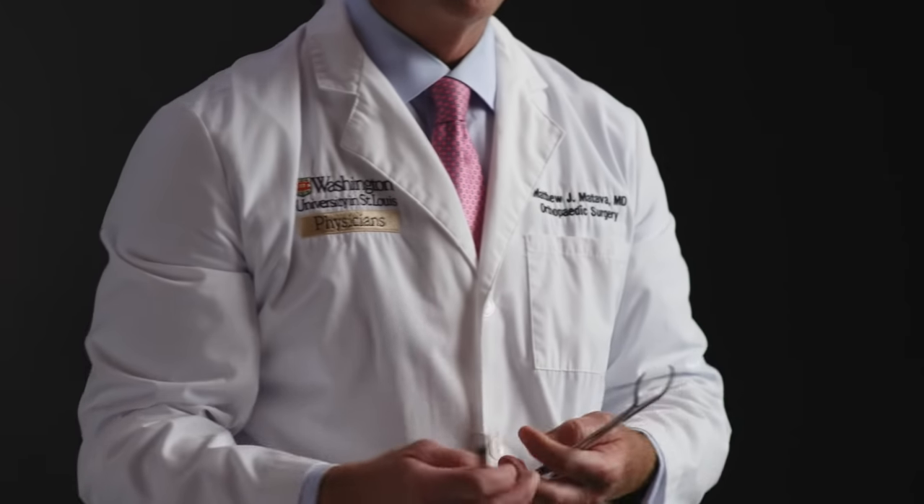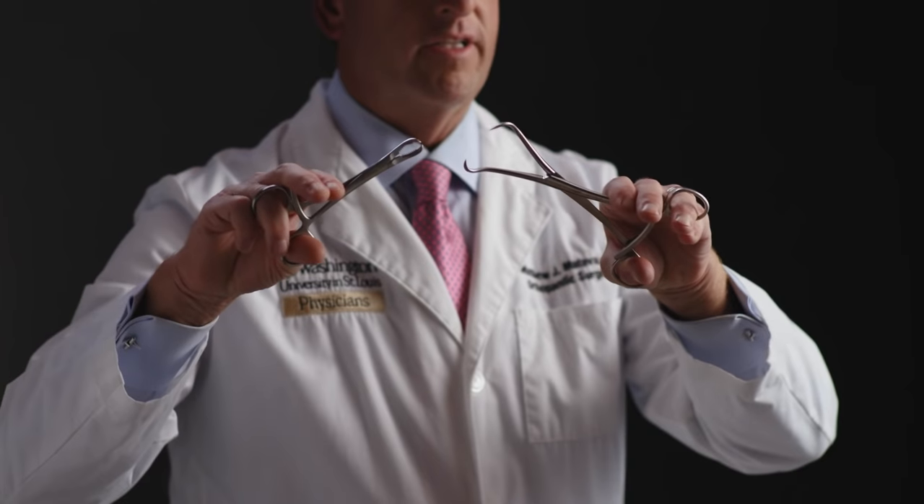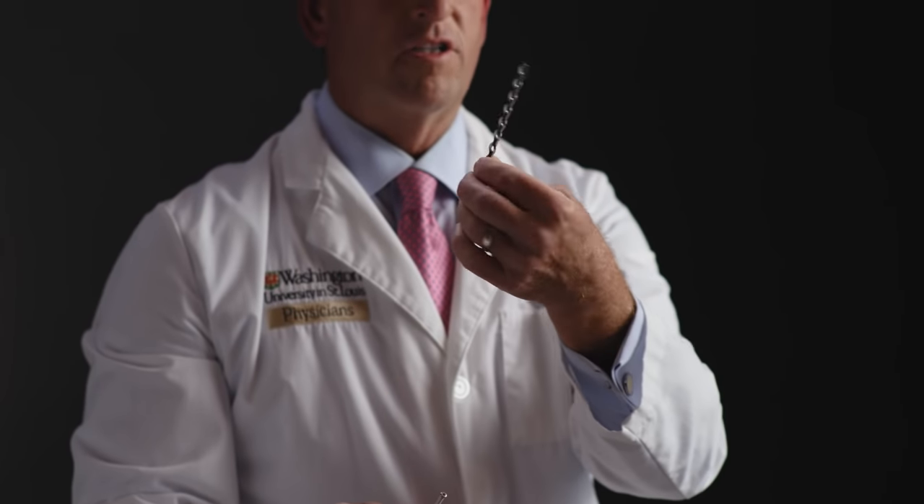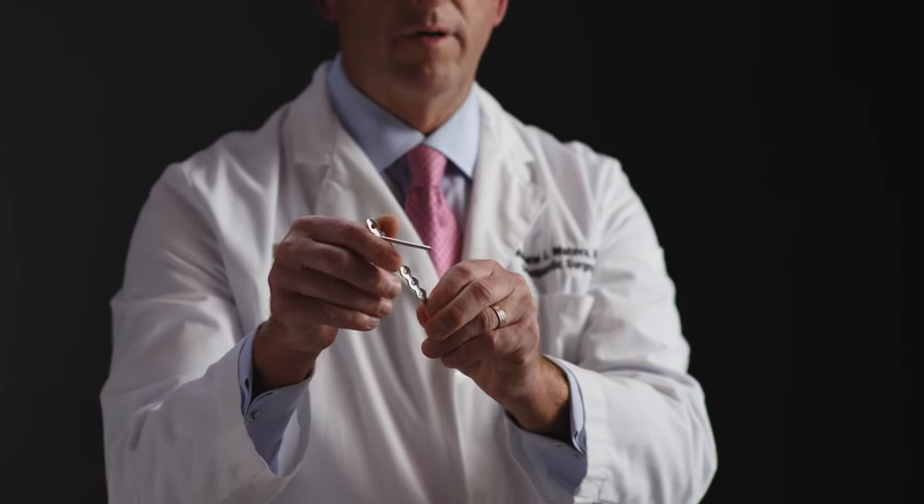Whenever we fix an ankle, we have to put the bones together anatomically. We use a variety of tools of the trade in order to do so. For example, we use clamps like these that we can use to actually grasp the bone, put it together anatomically where we like it to be, and then fix it with plates and screws. Here's a large plate that would be used for a standard ankle fracture, and this is an example of a screw that would be used to hold it to the bone. We'll put multiple screws into this plate in order to fix it.